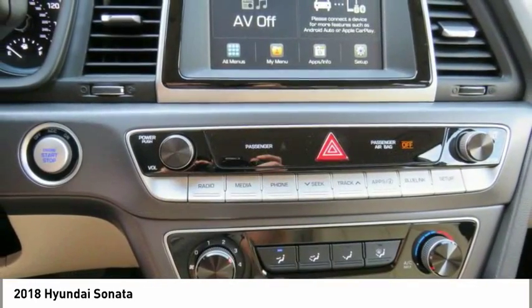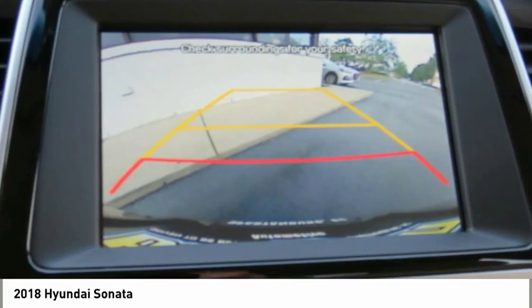Aluminum wheels, rear defrost, AM FM stereo radio, and hands-free communication.